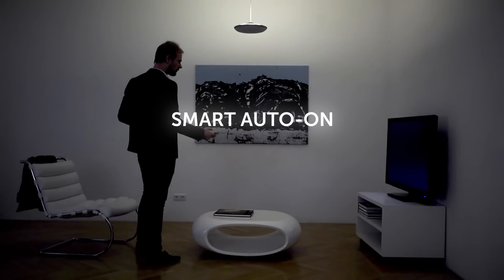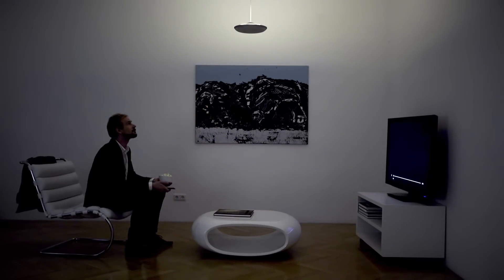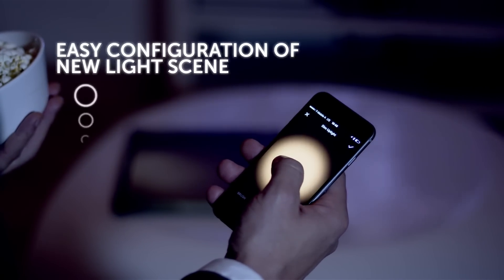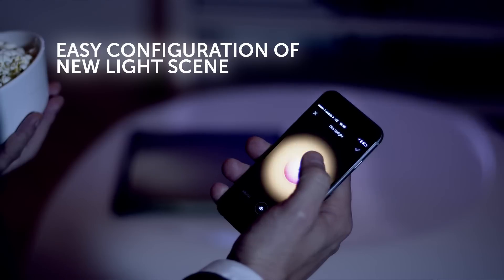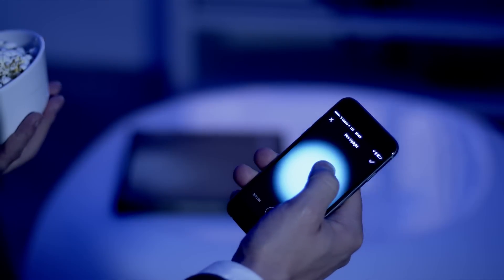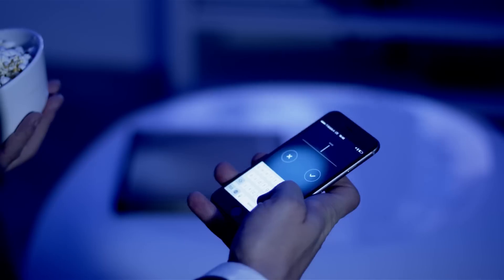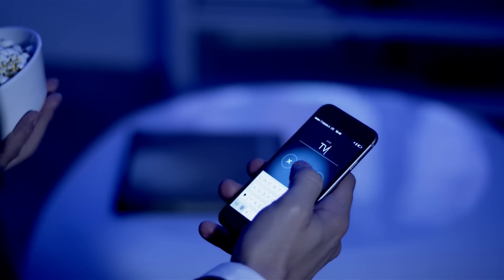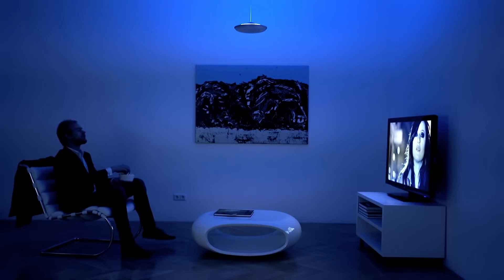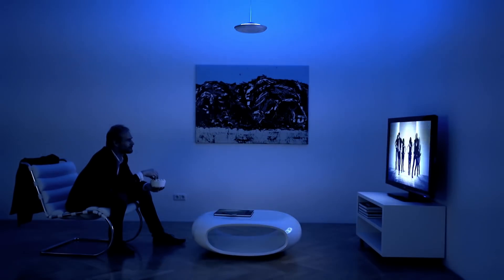When you enter the room the lamp uses presence detection and smart algorithms to predict which light scene is best suited. Creating a new light scene is easy. Just pick a colour and start painting your light. Once you are satisfied, save the setting as a new light scene. With the coloured indirect light you can create the perfect mood for any situation where you want a touch of colour.